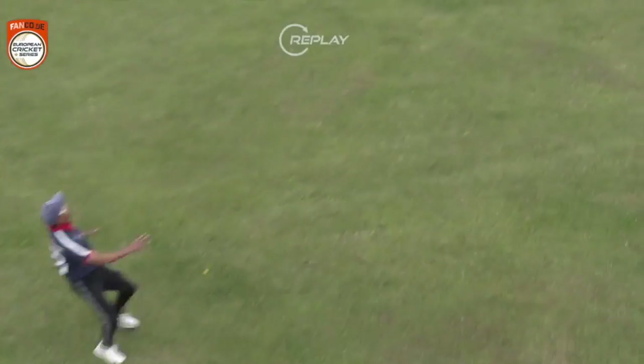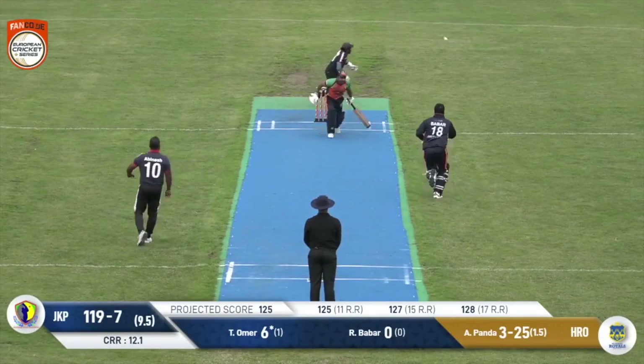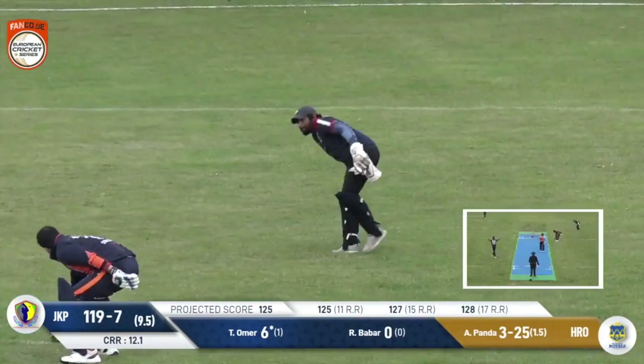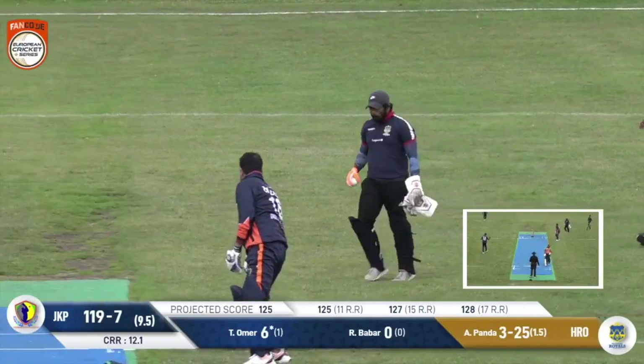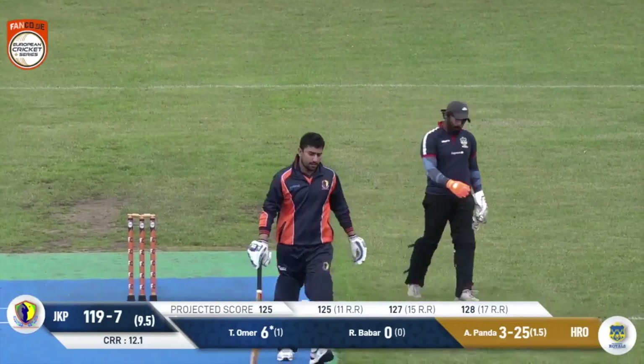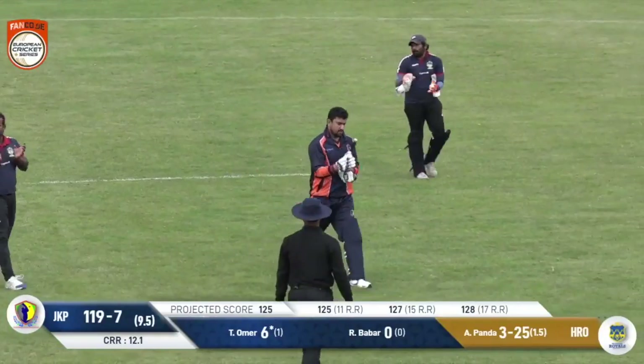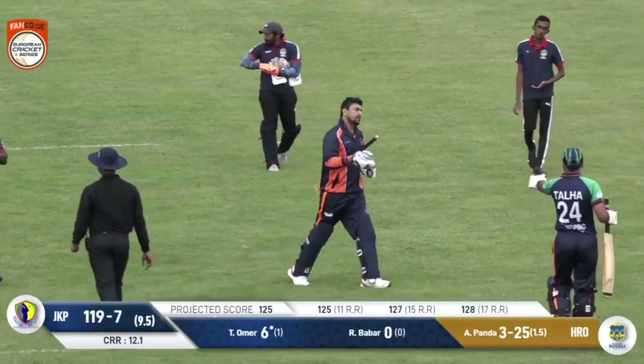Such drama at the Landskrona cricket ground. After all of that drama, the ball just goes through to the keeper — Omer can't repeat the dose off the final ball. Of all things, we have a bye off the last delivery. Jorkeping end up 120 on the board for the loss of seven wickets.